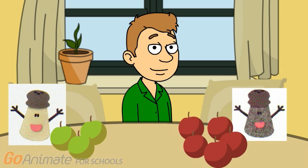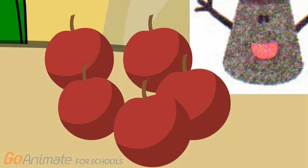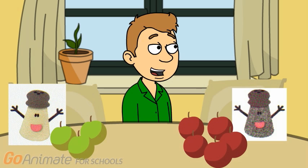So how many apples does Mrs. Pepper have? 1, 2, 3, 4, 5. 5, right.